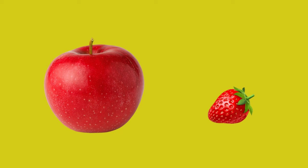Look at the fruits children. Can you identify them? Yes, very good — one is apple and the other one is strawberry. Now tell me which is big. Yes, very good children, the apple is big. Then which is the small fruit? The strawberry is small. Very good.